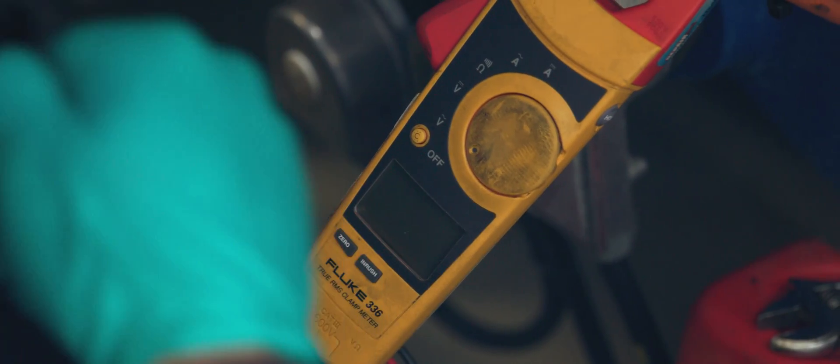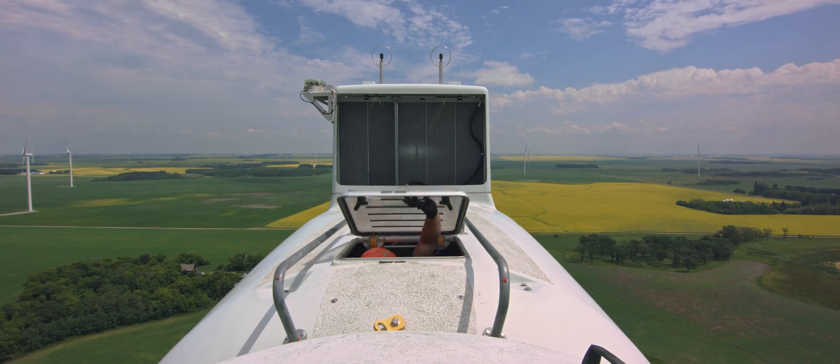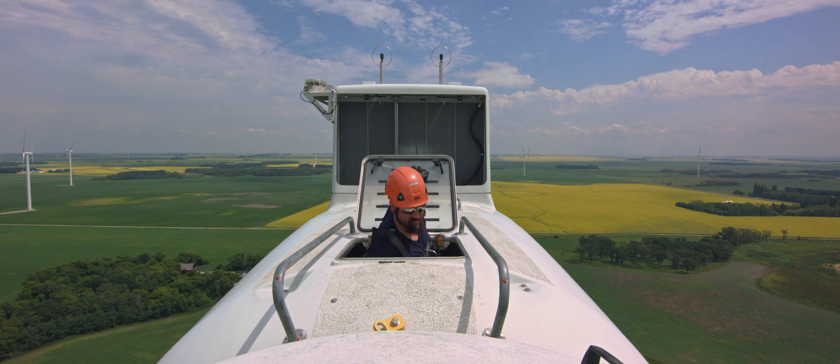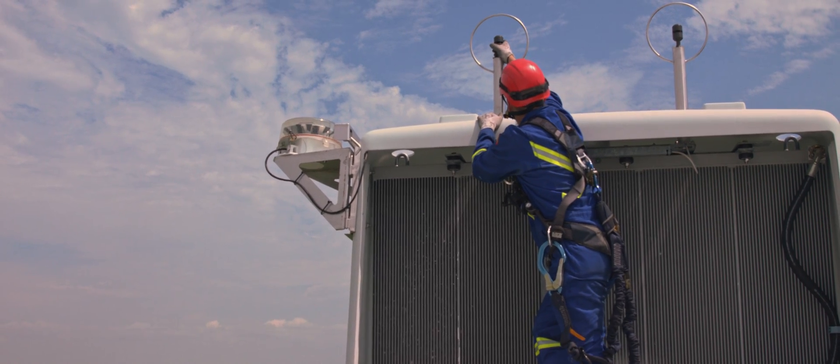We do a bit of electrical testing, then we turn into a mechanic and we're doing greasing. It's never the same thing — one day I'll be troubleshooting, one day I'll be maintaining something, and one day I'll be using a crane to change a part out.